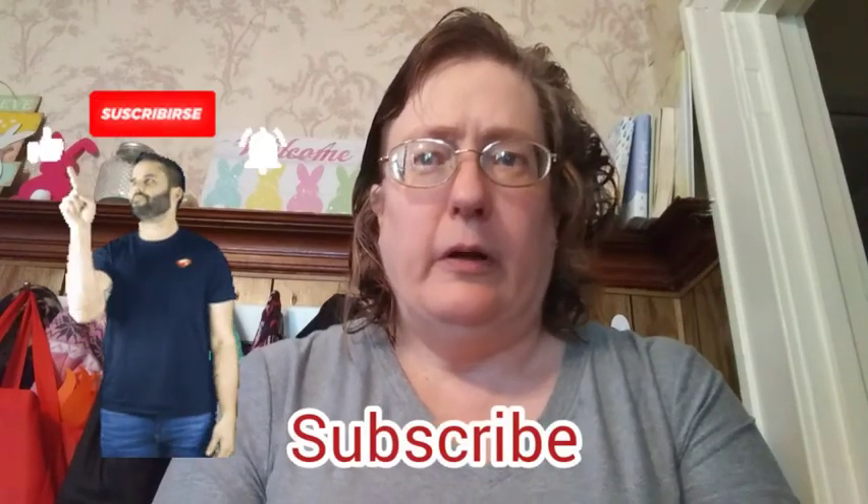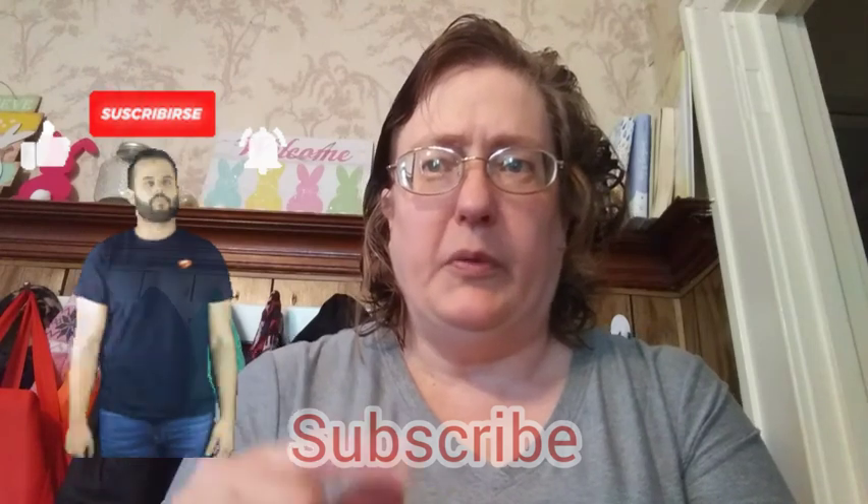That's another thing we need to organize better — our time management. With that said, if you haven't already, give this video a big thumbs up so we can get more motivation videos, click on that red subscribe button, and tap the bell so YouTube will notify you when I upload a new video.